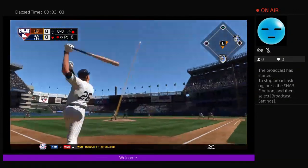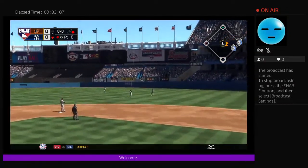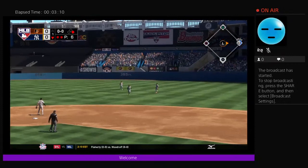Here's the second baseman, DJ LeMahieu. He swings and sends it in the air to right center field. VR backs up and takes care of it. Two away.